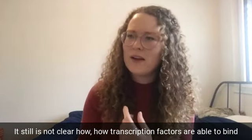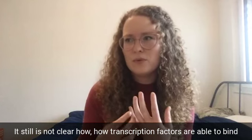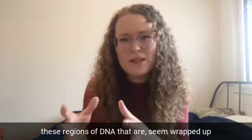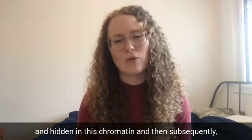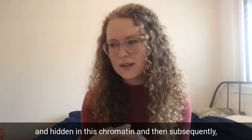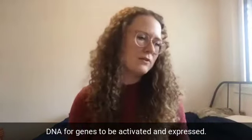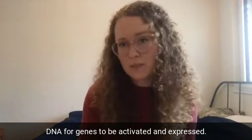It still is not clear how transcription factors are able to bind these regions of DNA that seem to be wrapped up and hidden in chromatin, and then subsequently how they can open it so that it becomes an open region of DNA for genes to be activated and expressed.